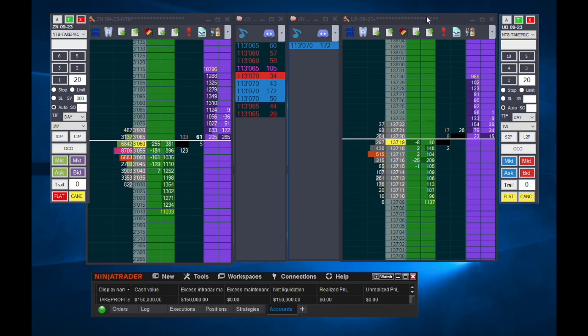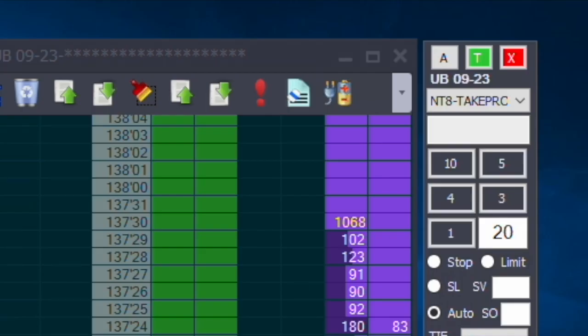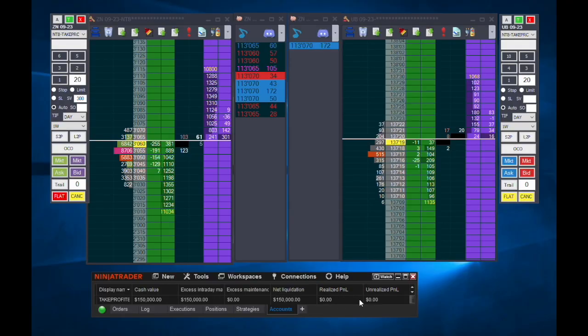Because I use Jigsaw, it's effectively bridged to NinjaTrader — all data is being pulled through NinjaTrader, so Jigsaw is like a different interface for the same account. You'll see 'Take Profit, Take Profit' as the active accounts. If I make a trade in Jigsaw, you'd see it register in NinjaTrader as well. I trade exclusively in Jigsaw, but balances are reflected in NinjaTrader.